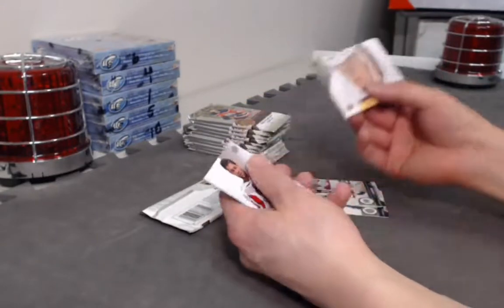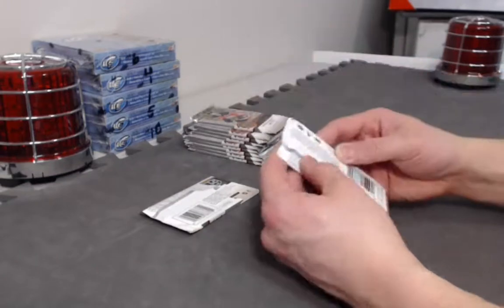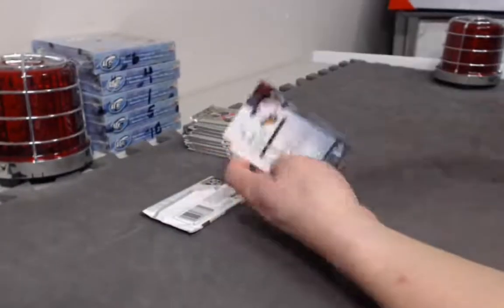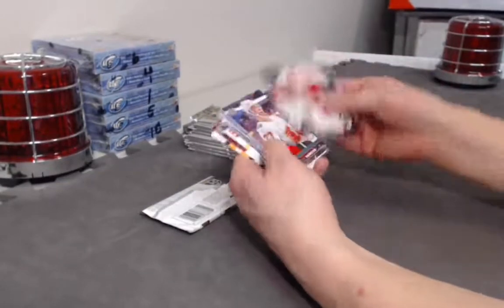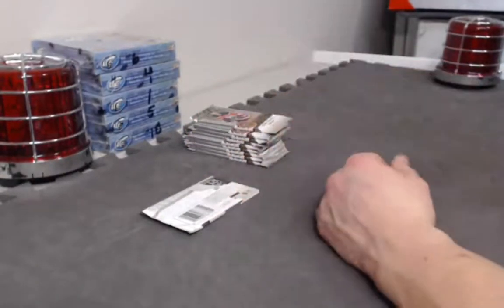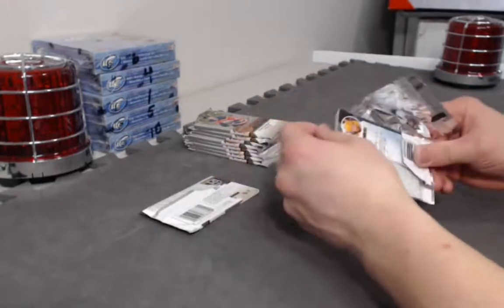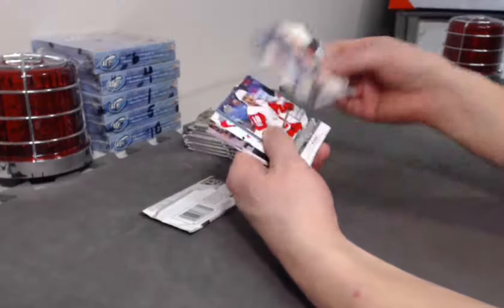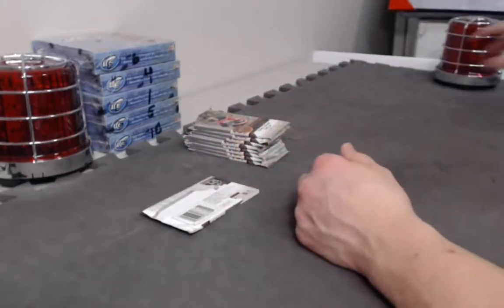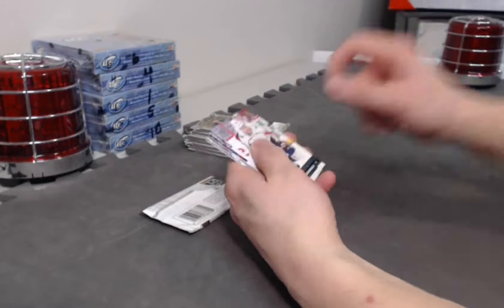Anze Kopitar canvas. We should mark what time we realized the break number error. Last box. Roland McKeown Young Guns. Robbie Russo Young Guns going to the game. He's dying in anticipation of what that patch is.